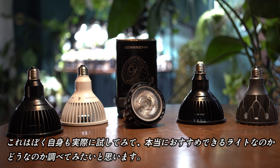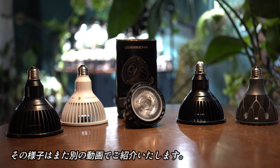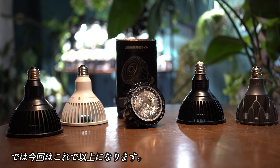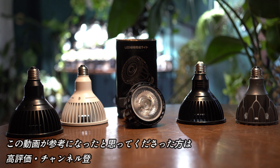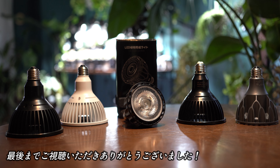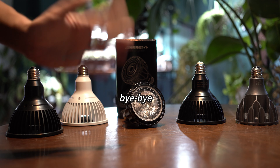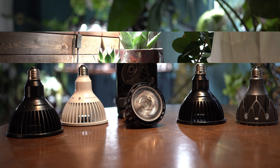今回はソル24Wの購入レビューを行いました。数値を見る限り価格的に素晴らしいライトだと思いますが、実際に使用された方のレビューを見ると品質や耐久性に問題があるということなので、その点がとても気になります。また実際どのように植物が成長するのかも気になりますので、僕自身が実際に試してみて本当にお勧めできるライトなのかどうか今後調べていきたいと思います。その様子はまた別の動画でご紹介いたします。この動画が参考になったと思ってくださった方は高評価・チャンネル登録をお願いいたします。最後までご視聴いただきありがとうございました。